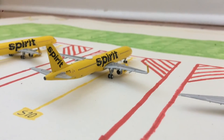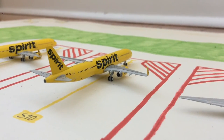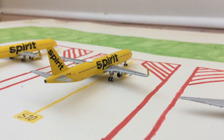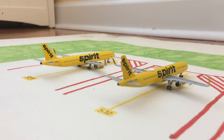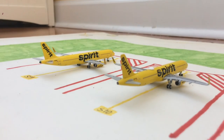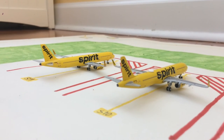Next to the Delta MD-90, we have this wonderful Spirit A321 in the Bananas livery. He came in from Fort Lauderdale and is preparing for a flight out to Atlanta. Next to the Spirit A321 in the Bananas livery, we have another Spirit A321 in the Bananas livery — that's the one on your left. He came in from Fort Lauderdale and is heading back out there.